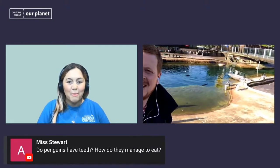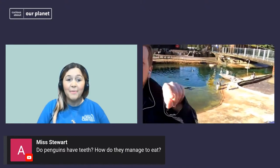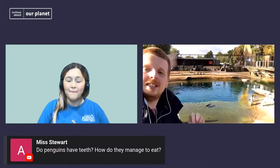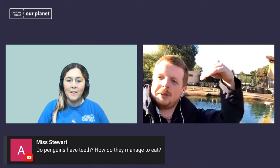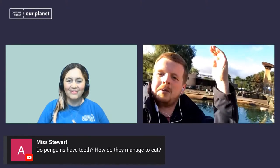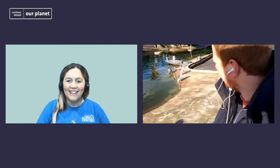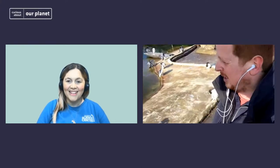Do penguins have teeth and how do they manage to eat? They don't have particularly teeth — they've got their beak. What they do have, though, is if you ever see a penguin's tongue, you'll see it's very spiky, like the prickles of a hedgehog covering their tongue, with all those spikes pointing backwards down their throat. When a penguin grabs a fish they swallow it whole, and the spikes on the tongue allow the fish to slide down easily, but stop it from going back up — it's a one-way system. Interestingly, penguins produce so much poop they can actually be tracked in Antarctica from space using satellites, because they leave such a large smear over the ice cap you can see it from above.